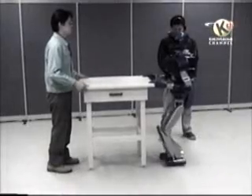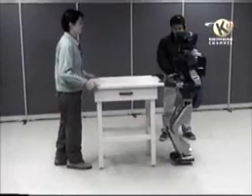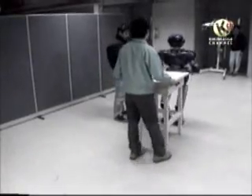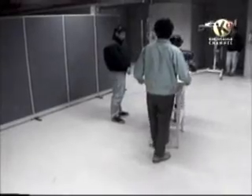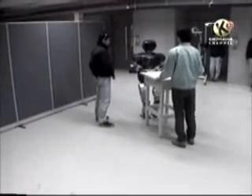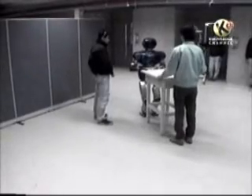This humanoid robot is designed for manual tasks. It can help a person to carry a load. Its sensors detect if the human is pulling or pushing, and it can decide which direction to go. At present, this robot can carry up to five kilograms.